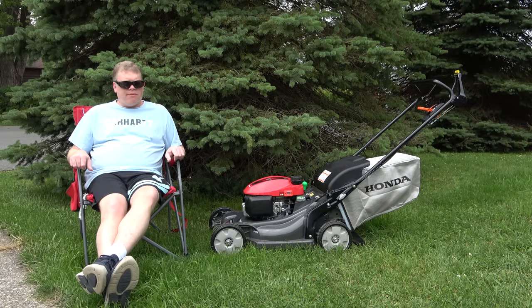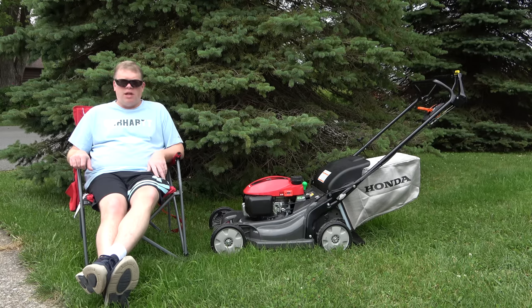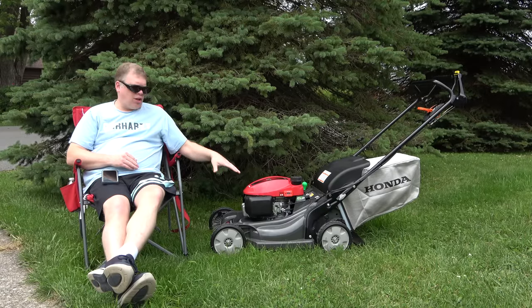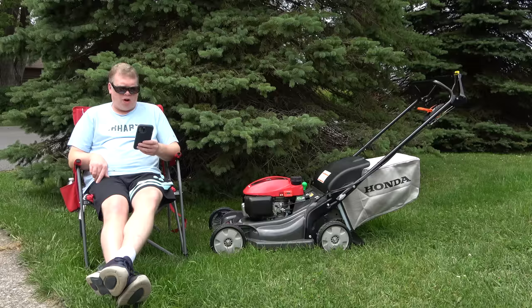This is Joe here with Average Joe Video, and I certainly did not expect to be delivering this news so soon after the purchase of my new Honda lawnmower. Honda has recently ordered a stop sale of certain Honda lawnmowers. I'm going to go ahead and read the notice that I found online from American Honda.